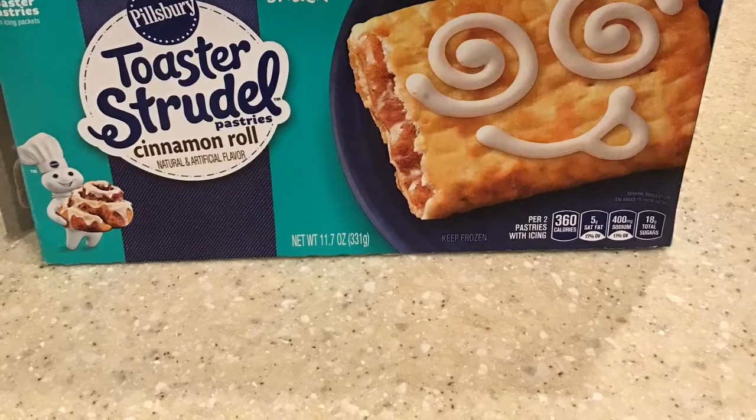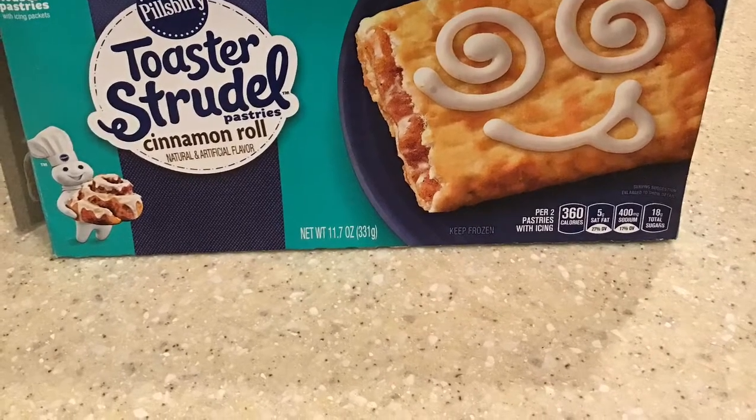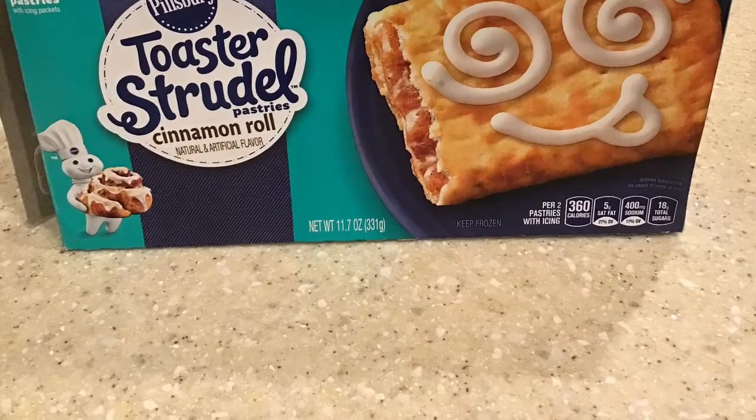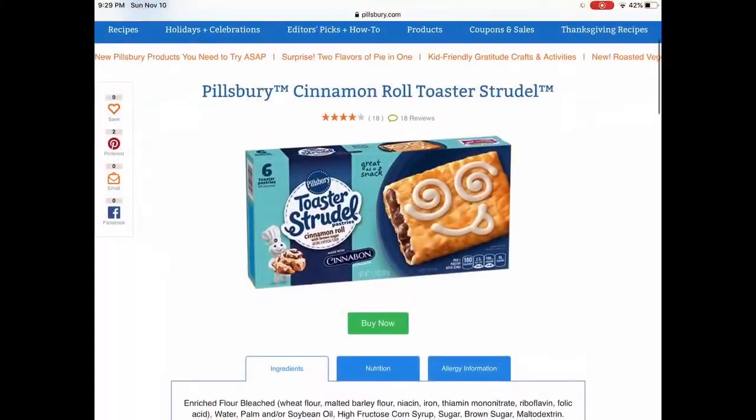I've never seen these before, so I wanted to do a review on them. They've been out forever — oh well. I want to try them because I'm not a fan of cinnamon rolls.